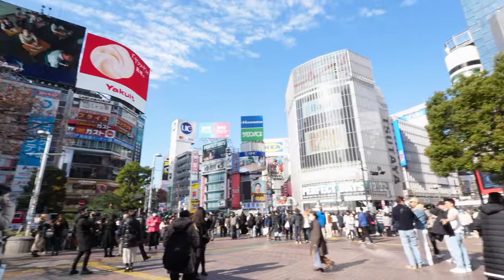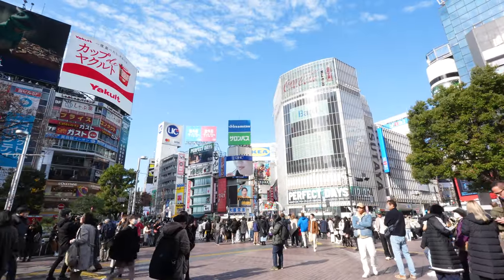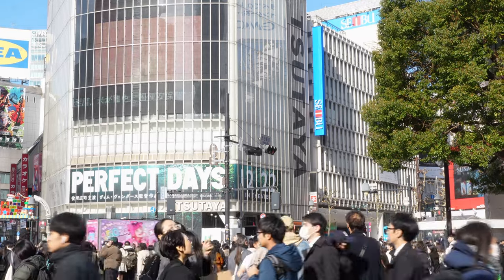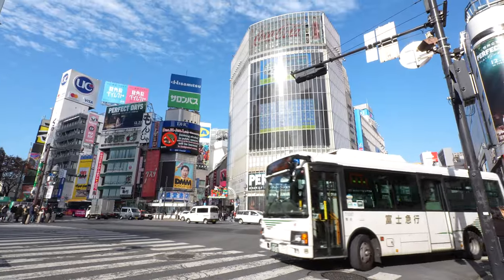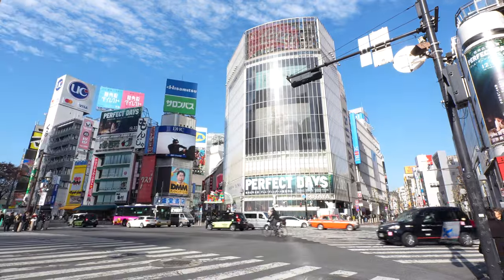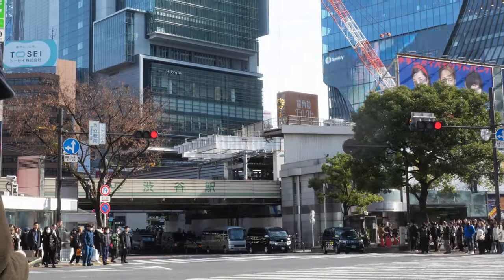Welcome to Tokyo, a city where tradition intertwines with innovation, creating one of the liveliest urban experiences in the world. Tokyo is ever-evolving, brimming with new attractions and unique experiences tailored for each season. Did you know? Japan dominates the list of the world's busiest train stations, with Tokyo being the epicenter of this bustling activity.